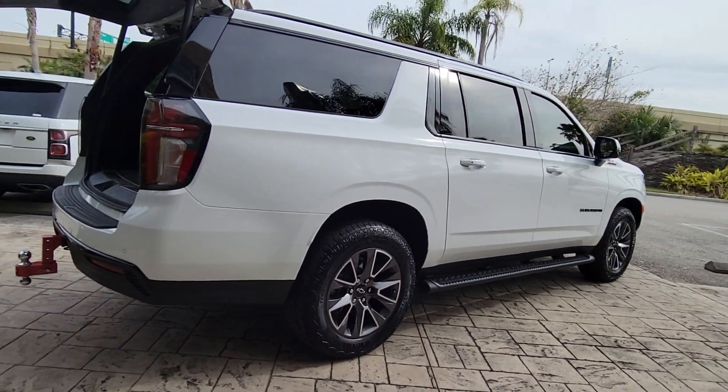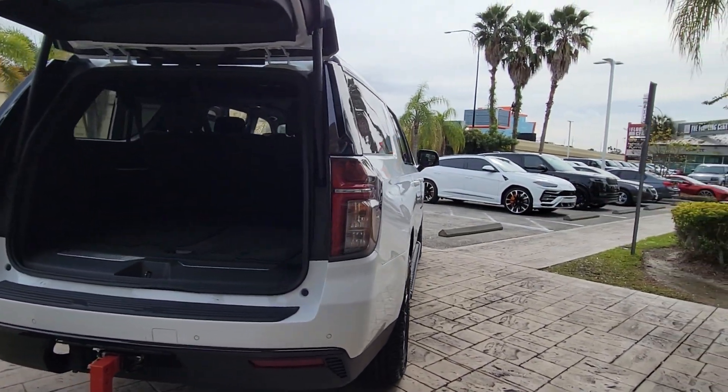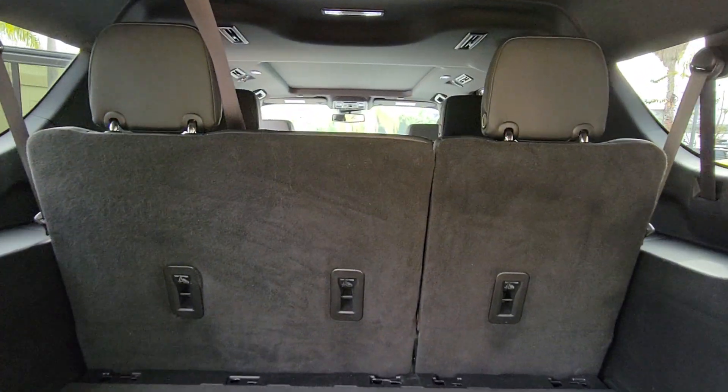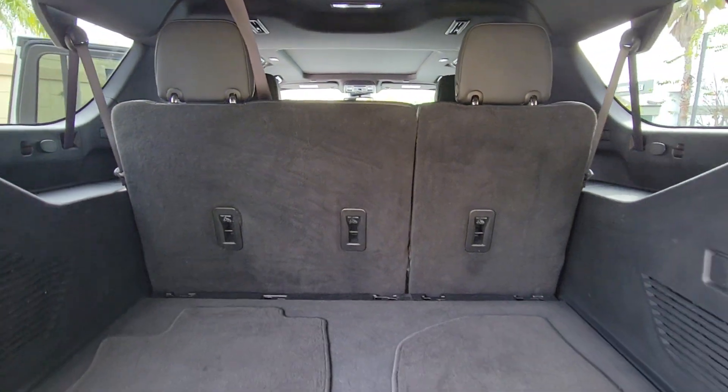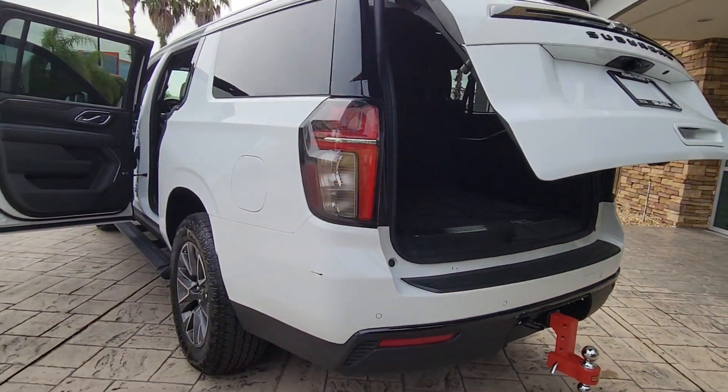The following are some of this vehicle's highlighted options: heated steering wheel, pre-collision system, lane departure warning, panoramic roof, navigation system, keyless entry, power passenger seat, remote engine start, power liftgate, and premium sound system.